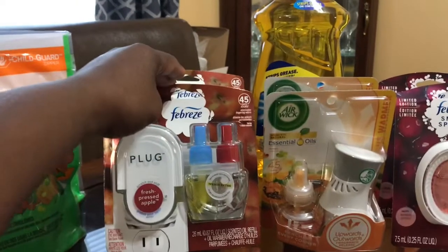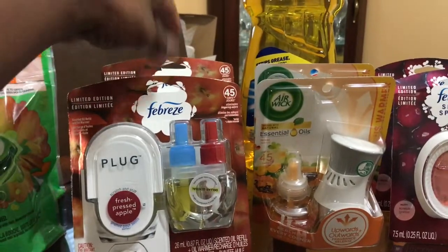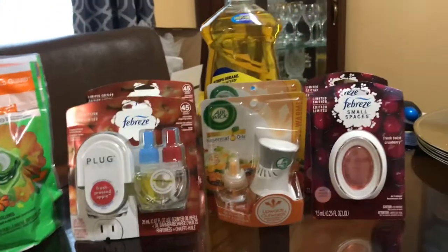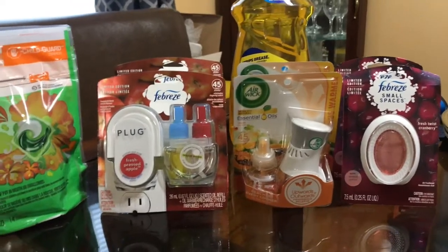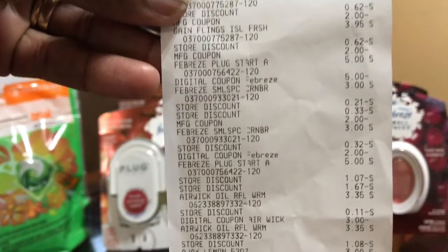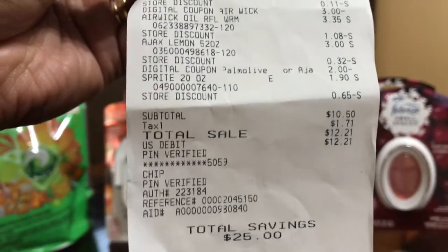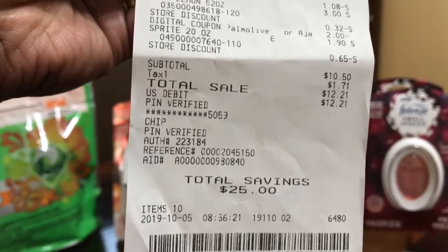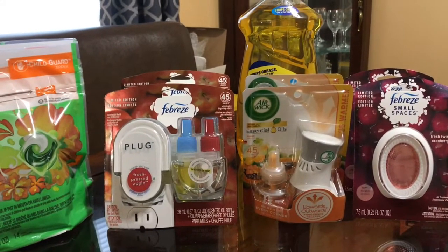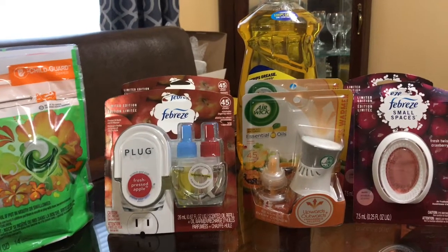It was like I only paid for these two right here, because these were five dollars each — it was like I got everything else free and just paid for those two. Let me show you my receipt. See — ten dollars and fifty cents. My total savings was twenty-five dollars, because I got my five off of twenty-five, and then there was also a two dollar coupon when you spend twelve dollars in Febreze.